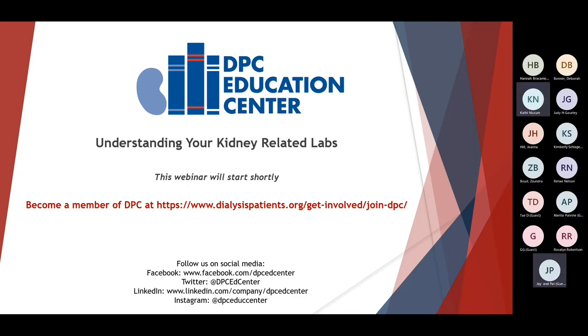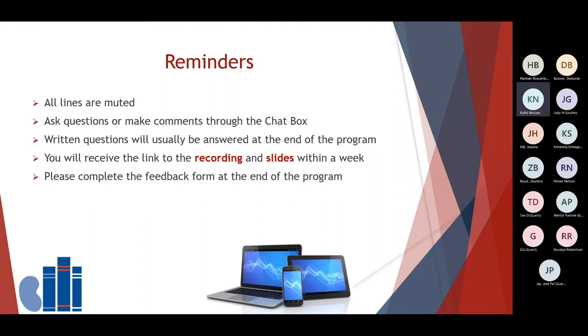Today, as we talk about the importance of your labs, you're also going to learn ways to improve them. As a reminder, let's start with a couple of housekeeping things. All of your lines should stay muted throughout the program, and there are times during the program today that you'll be asked to participate through the chat box, so please do that. You're also welcome to ask questions and share comments as we go through the program.